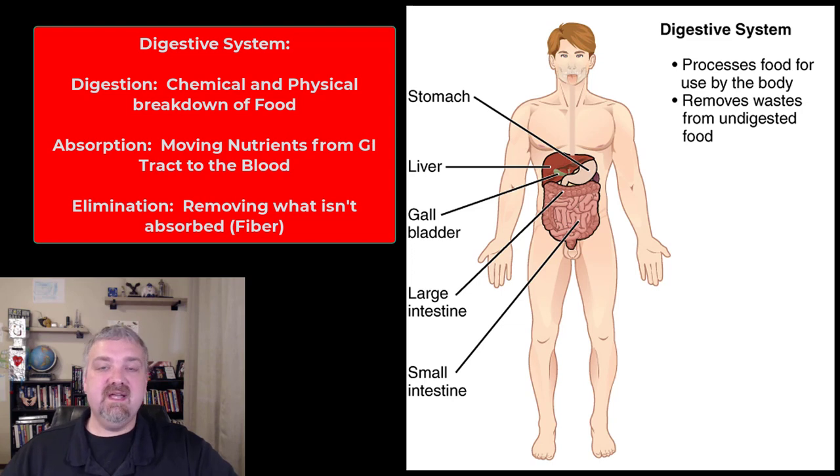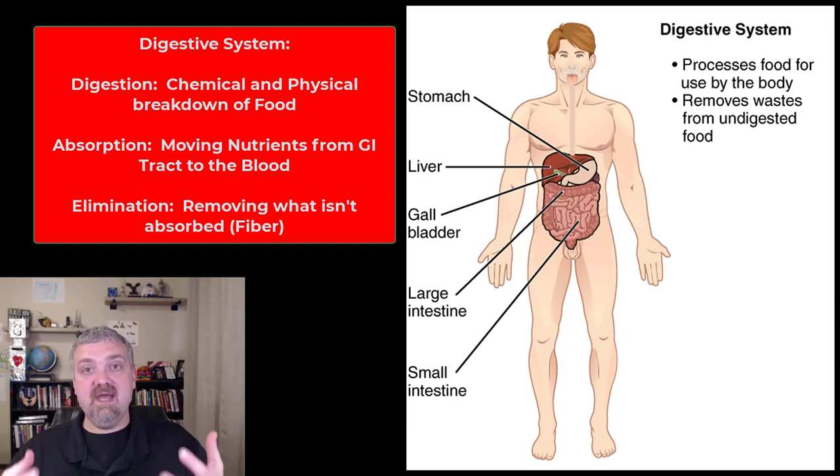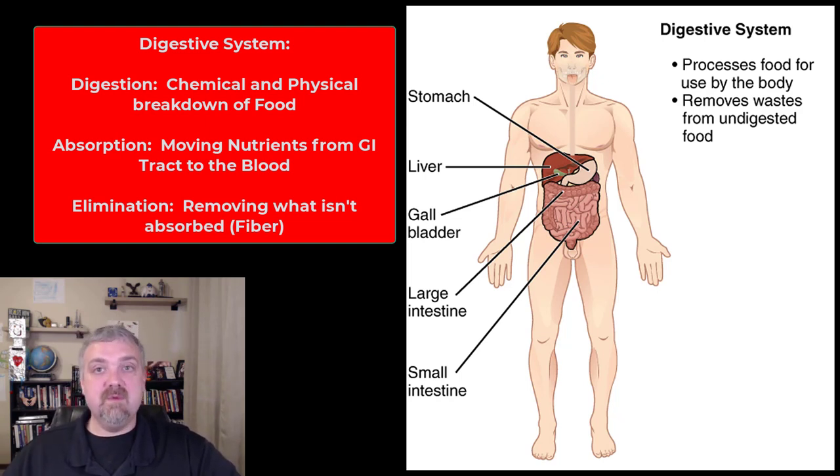The digestive system — the three words I think of are digestion, absorption, and elimination. Digestion is the chemical and physical breakdown of what we eat so we can absorb it. Absorption is being carried from your GI tract into your blood. Elimination is what isn't absorbed passing through our body, like fiber. There is also some storage — your digestive system plays a role in storage of energy reserves. We'll cover the entire GI tract later; this is just a quick introduction. The GI tract itself runs from the mouth to the anus, and then we'll look at accessory organs like the liver and pancreas.